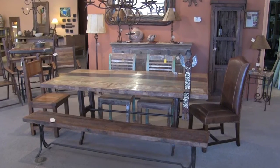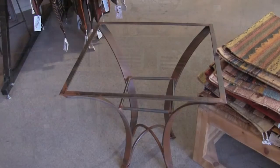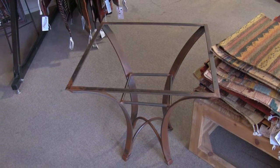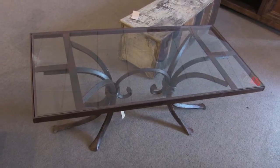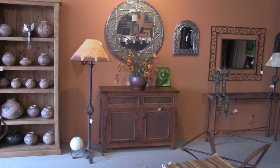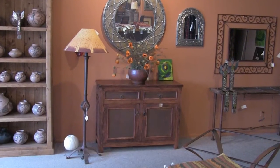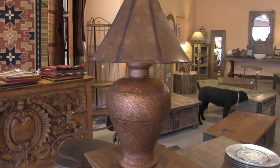I have seen the tables that you guys do that are amazing — whether it be a coffee table, end table, these kinds of tables. What other items do you do that are iron in nature? Chandeliers, lighting? Yes. All of our chandeliers in iron we do, all the iron mirrors that you see, table and floor lamps. You can even come in with a design for maybe a candelabra, and we can do that for you.